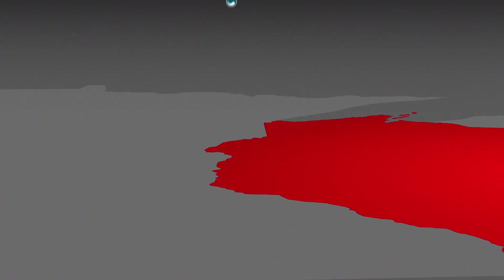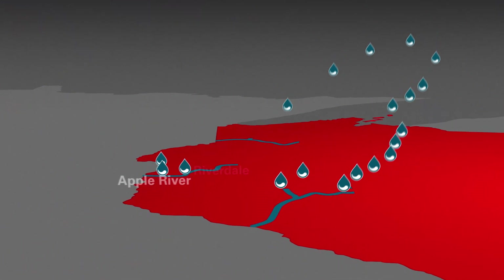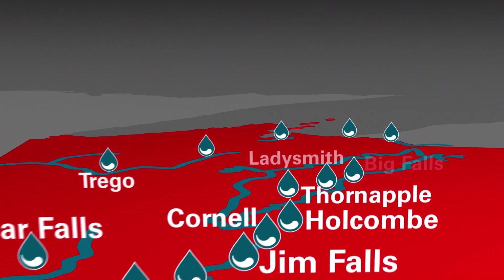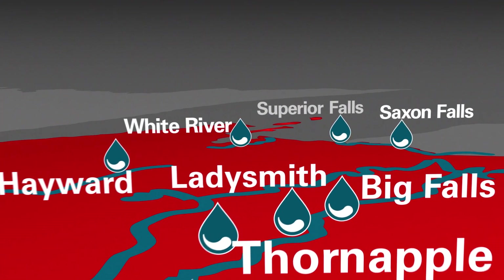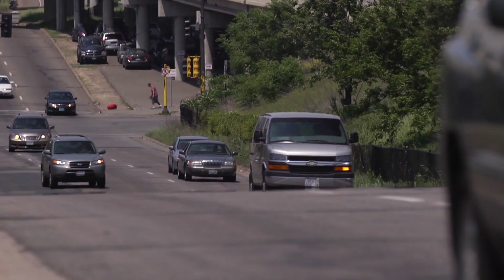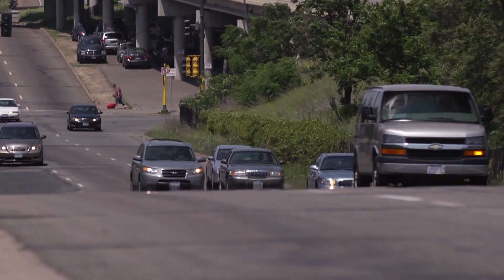Today, Xcel Energy operates 19 hydroelectric plants on eight rivers in Wisconsin, with a generating capacity of 265 megawatts. Collectively, these plants avoid carbon dioxide emissions equal to the output of more than 83,000 cars.